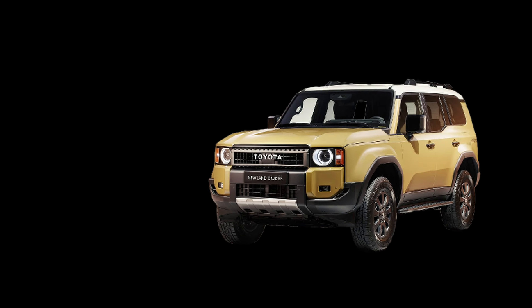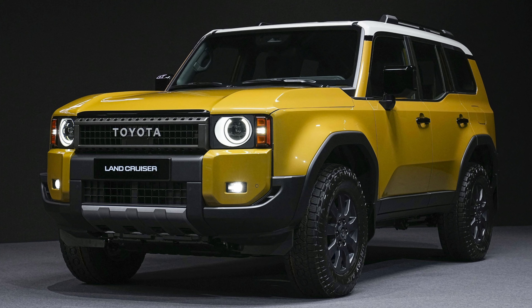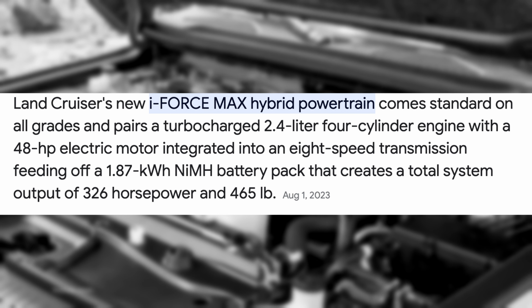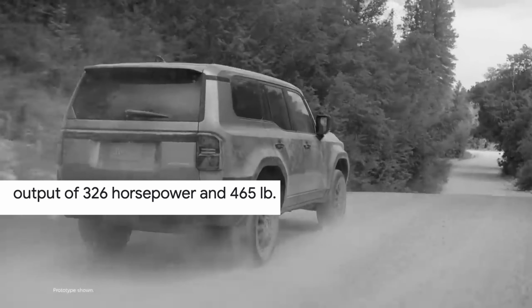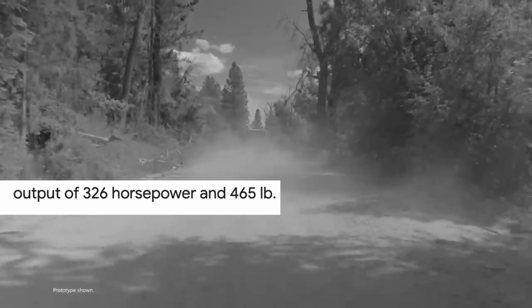Feast your eyes on not one, not two, but three available grades of Land Cruiser goodness, including the dazzling Global First Edition that's like the VIP pass to the adventure of a lifetime. The heart of this beast is powered exclusively by the iForce Max Hybrid System — a combo that's like peanut butter and jelly — with a 2.4-liter turbocharged four-cylinder engine and an electric motor. This dynamic duo churns out a robust 325 net combined horsepower and a jaw-dropping 465 pound-feet of electrified torque. If this powertrain were a superhero, it would be called Captain Guts and Glory.